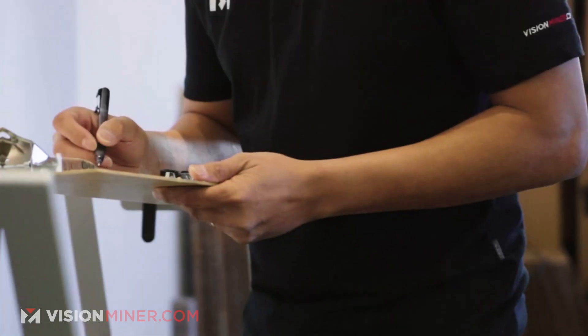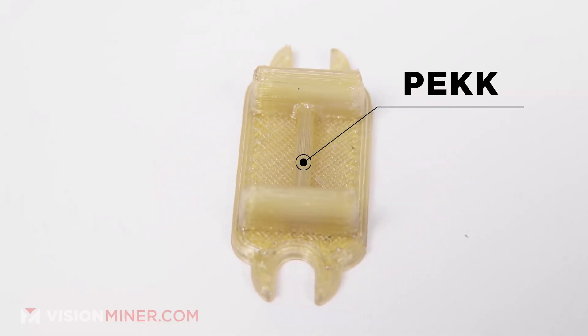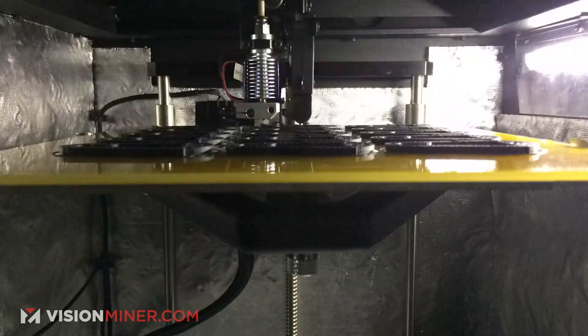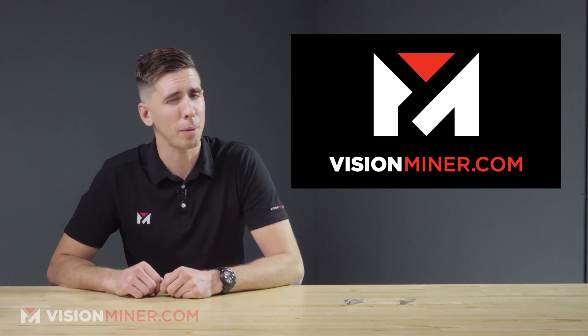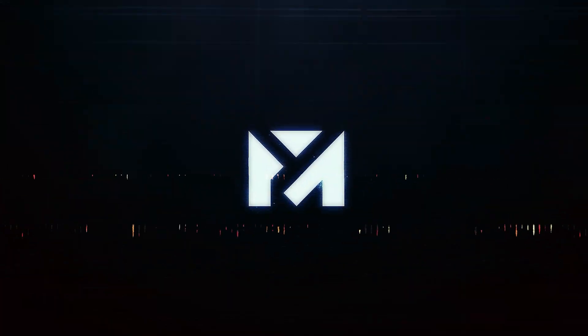Check out all our materials and machines at visionminer.com. We've got a huge selection of engineering filaments, a rewards program, accessories, tools, and everything you need to get into the high-temp, high-performance polymers and industrial 3D printers that we specialize in. If you've got any questions, definitely reach out at visionminer.com. Thanks for watching — have a positive rest of your day, and I'll see you on the next video.